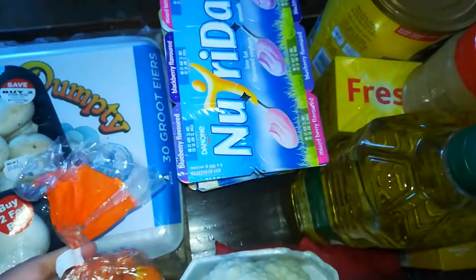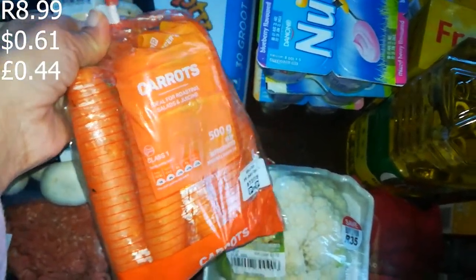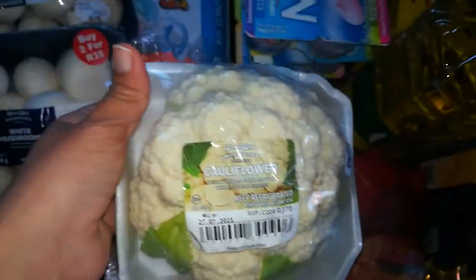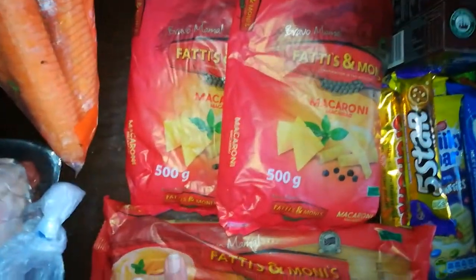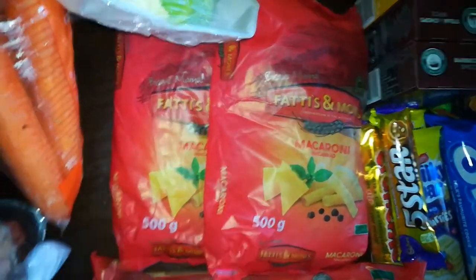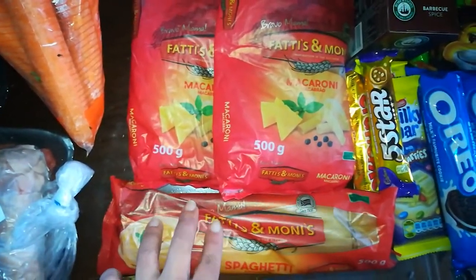I got some carrots — 8 rand 99. Those are also going into the beef bourguignon; I think I've convinced myself to make it! Then I got some cauliflower — my daughter really loves it — on offer at two for 35 rand. I also got some Fatti's & Moni's spaghetti and macaroni — on offer three for 30 rand, which is 10 rand each. This is a good pasta brand in South Africa.